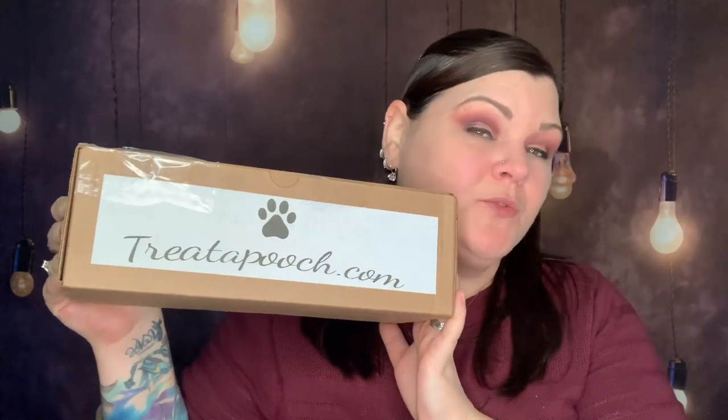Hi you guys, thank you so much for tuning into my channel. Today I have a brand new subscription box to bring to all of you fur moms. I'm going to be bringing you Treat a Pooch. This is a brand new box I'm showing you guys — do you want to see what's inside and what this is all about? Stay tuned.